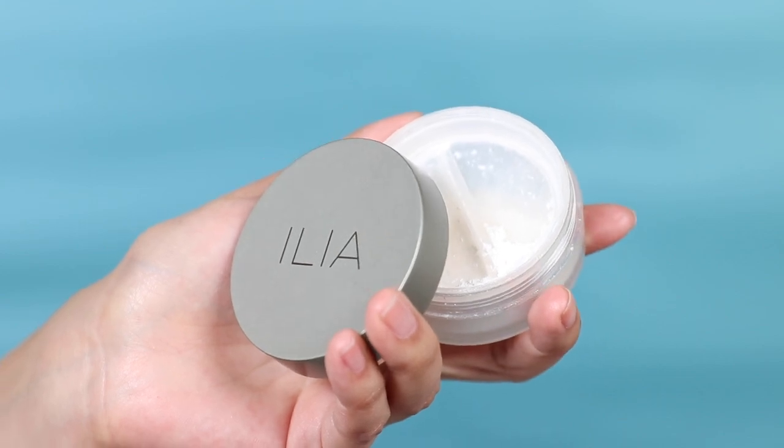The loose powder I brought is the Ilia Fade Into You Soft Focus Finishing Powder. I use this under my eyes, on areas where I used concealer, and to set my makeup. It's talc-free and vegan. There's a little sifter inside that you can turn and close, making it perfect for traveling.